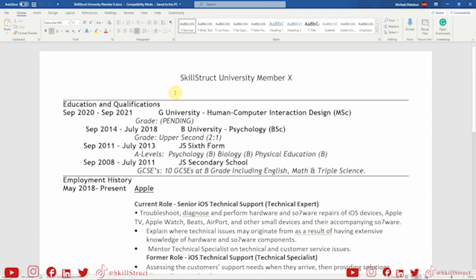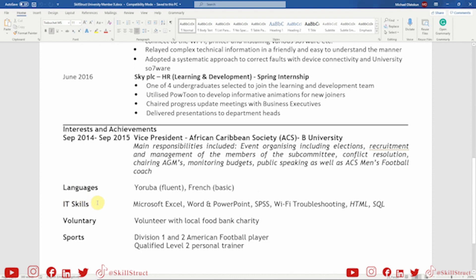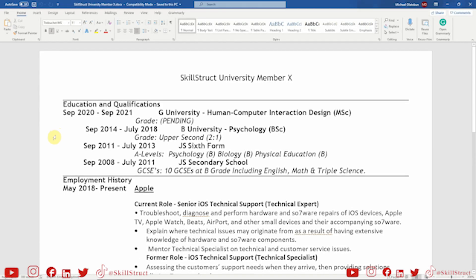My overall assessment: this CV is okay, but it might not pass the CV algorithm test. Here's why. One, they need a personal profile. Two, they need to extract the IT skills from the interests section and create a dedicated skills section with technical and soft skills clearly separated. Three, they need to expand on their interest section to really hone in on their interest in the tech field — especially important if you're not from a computer science background. Those are the fundamental things this CV needs to really pass the algorithm and my personal CV check. Overall, I do see hope for this CV — it's not a write-off. Just a few more enhancements and it's on its way.